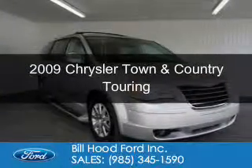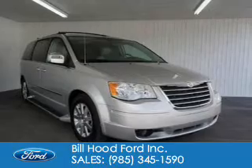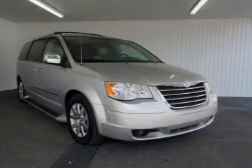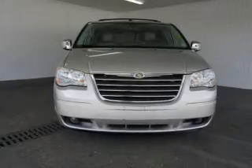This is a used 2009 Chrysler Town & Country powered by front wheel drive, a 3.8 liter 6 cylinder engine, and an automatic transmission.